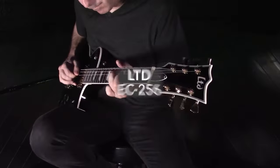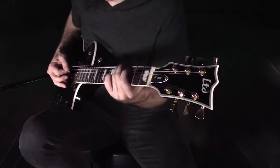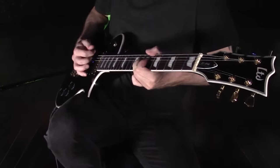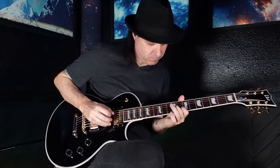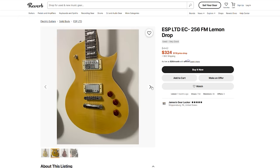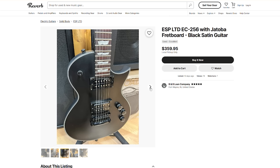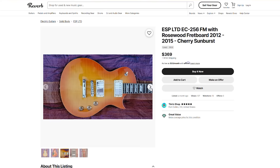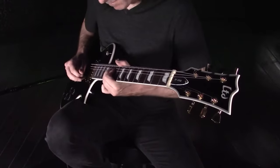Let's talk about the ESP LTD EC256. ESP and LTD's take on this classic guitar design gives a more contemporary edge to the otherwise traditional single cut. As you'd expect, it's fitted with a pair of humbuckers. However, both are equipped with coil splits accessed via the tone knob, making it more versatile than you might first think. If you're playing sets that switch between rock, funk, jazz, and whatever else, you're going to want a guitar that can give you different tones to suit — which this can. Looks-wise, they nailed it — it's metal enough for the metal players, but also a little more subtle than many of ESP and LTD's other models.